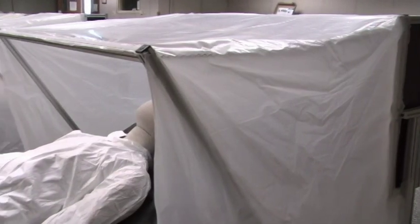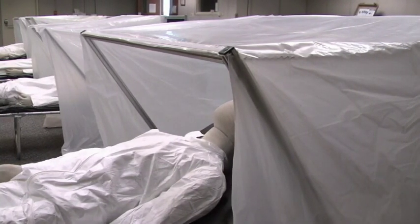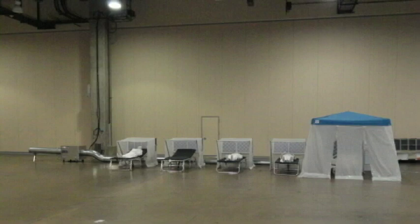One of the things we can also do to augment the canopy hoods is add a second layer of containment. If we were to take a pop-up tent, like a picnic tent, and add a sidewall kit to it, the inside of the tent would be under negative pressure, adding a second layer of containment for this zone.